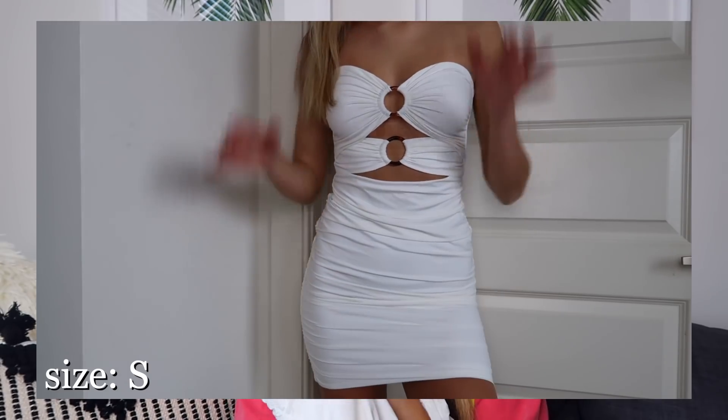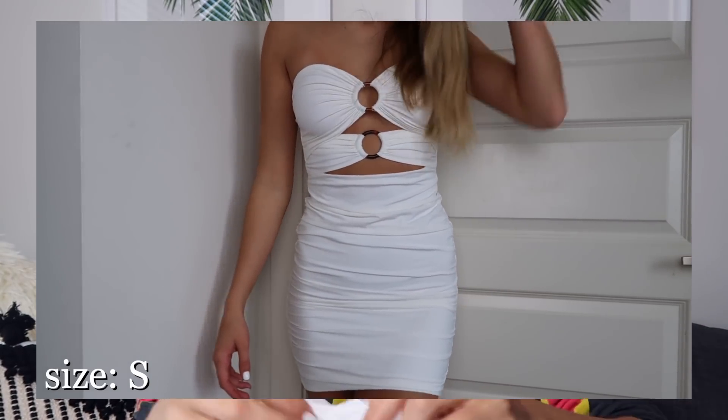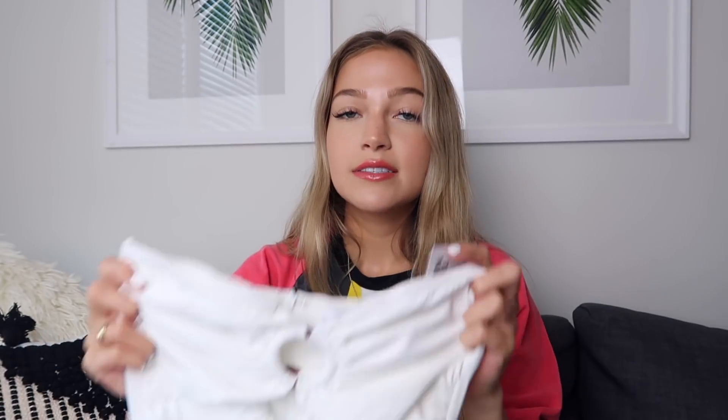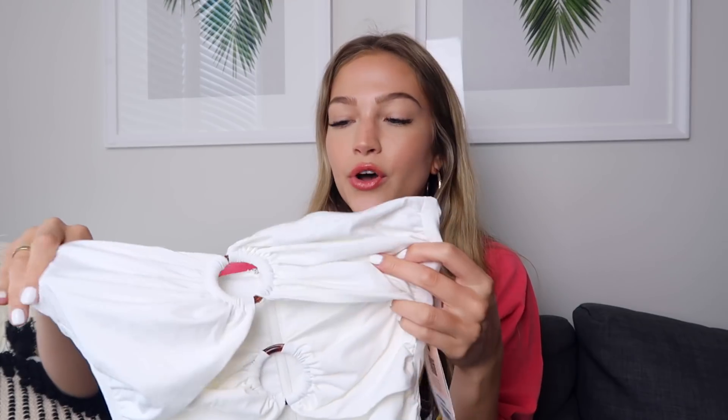It also has this sticky rubbery part so it actually stays up, which is really nice. I thought this would be cute with anything — jean shorts, a little skirt. Then there's pretty much the same thing but in a dress version. It has the two little rings and it's basically a bodycon mini dress. The back ruches up the middle and it looks so good on. The material is really nice and it's not see-through at all, which is amazing because it's white.